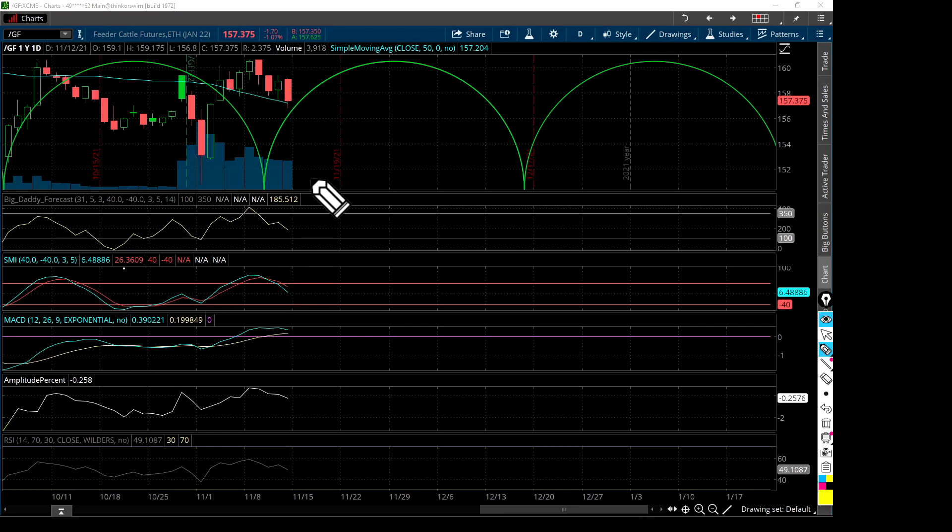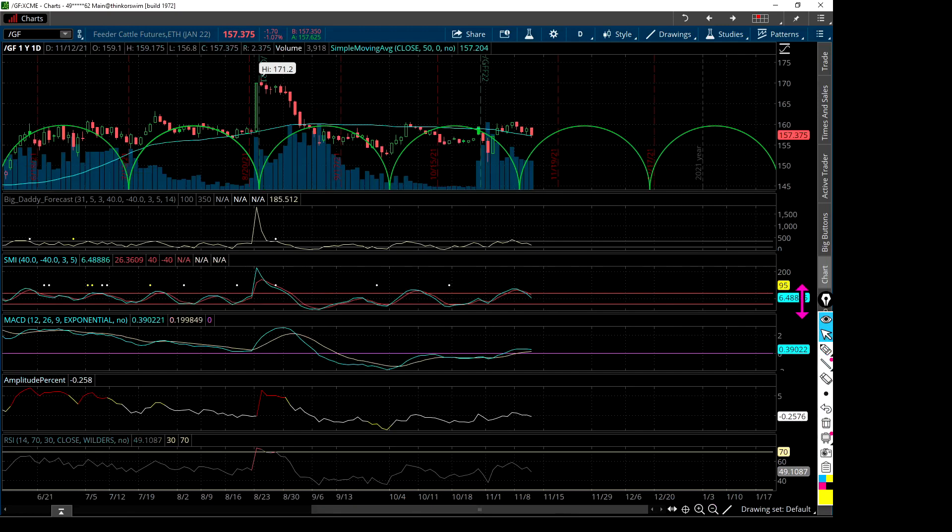Let me back out a little bit and look at these cycles. For those that don't know what cycles are, these are cycles right here — it's an element of time. Normally where we see two cycles come together, like right here, we would see prices come down. And we can see prices came down here, prices came down a little bit.